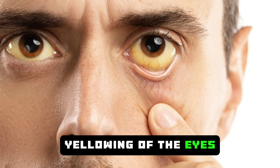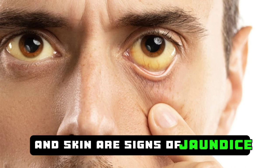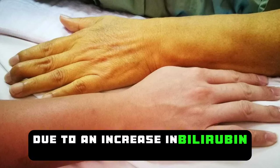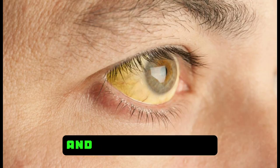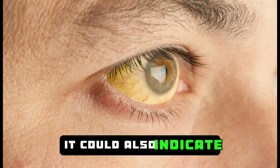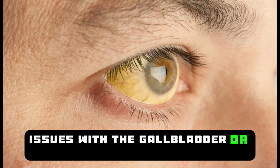Yellowing of the eyes, fingertips, tongue, and skin are signs of jaundice. This condition typically occurs due to an increase in bilirubin levels in body tissues and the bloodstream. If you have these symptoms, it could also indicate issues with the gallbladder or pancreas.